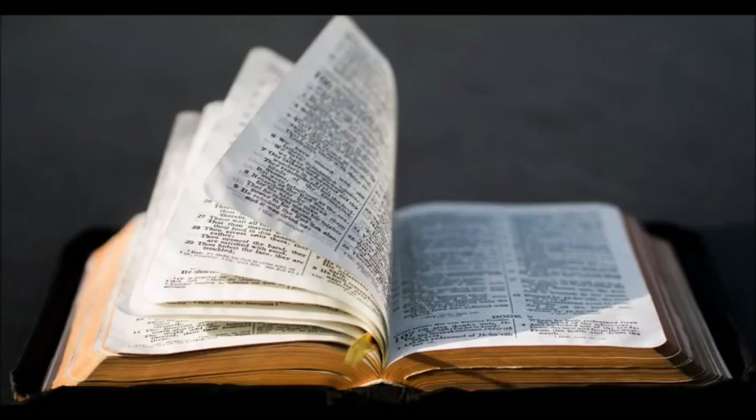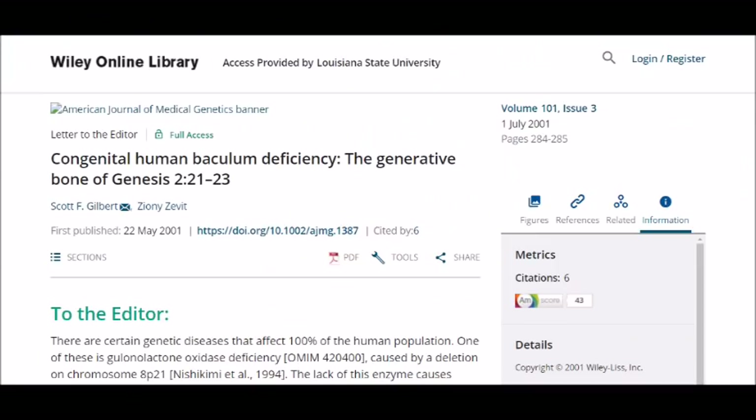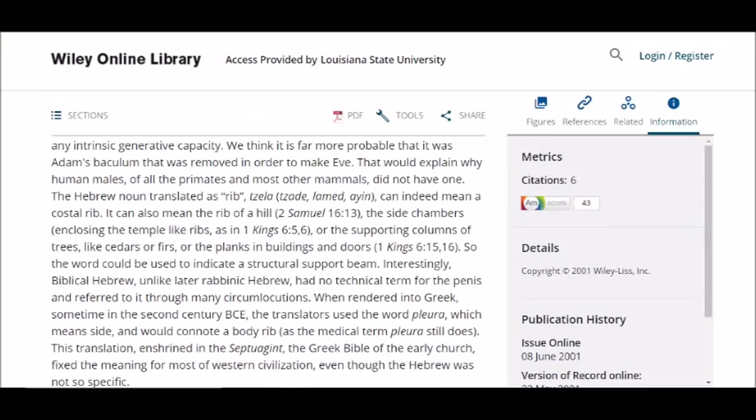There is some evidence to suggest that the baculum was mentioned in the Bible. The 2001 paper 'Congenital Human Baculum Deficiency: The Generative Bone of Genesis 2:21-23' notes that the Hebrew word selah, usually translated as 'rib,' might be a mistranslation of a euphemism for a baculum, since rib has no intrinsic generative capacity and because there is no technical term for penis in Biblical Hebrew.